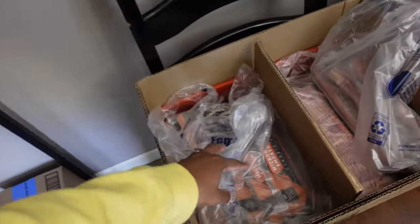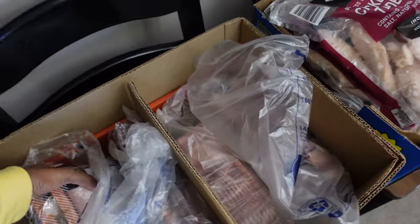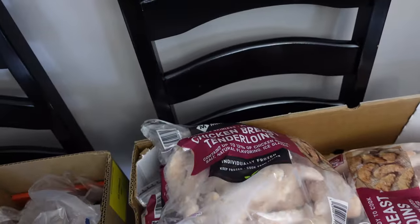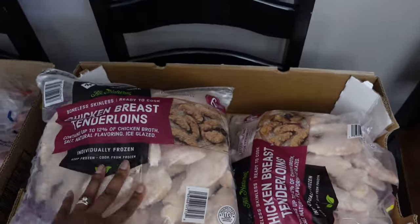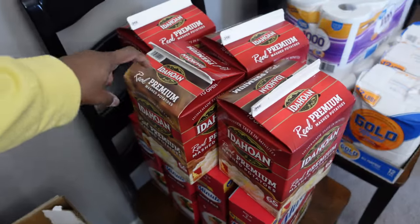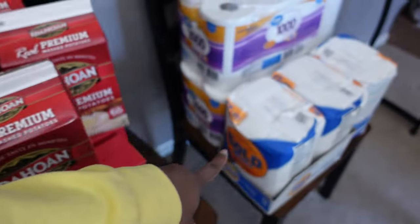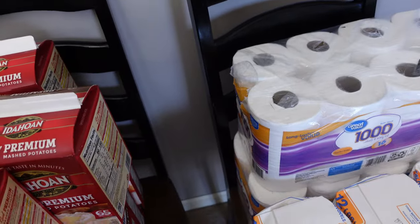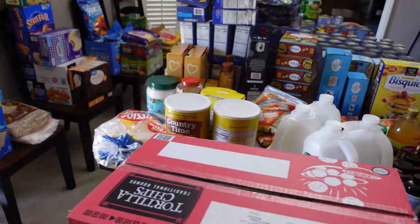I have about 12 packs of California mixed vegetables, six packs of chopped spinach, four of the Sam's Club three-count bacon packs, five packs of chicken tenderloins — I need to hurry and get those in the freezer. I have four of the instant potatoes, four of the instant rice, and 36 pounds total of flour. And two packs of toilet paper.